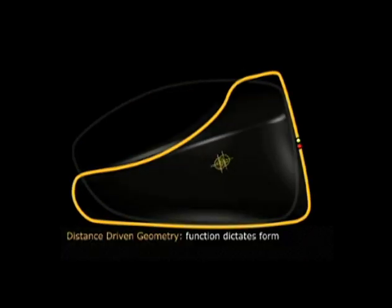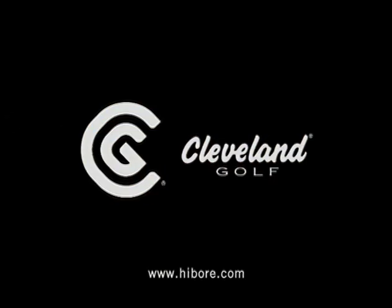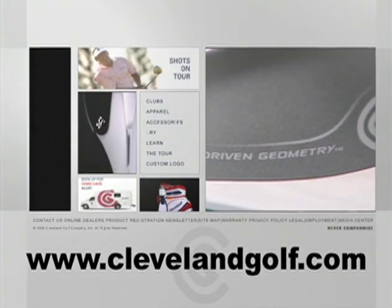With its technologically advanced geometry, the High Bore Driver pushes the limits of ball flight. It's truly game-changing technology. Find out more about Cleveland Golf's new High Bore Driver by going to ClevelandGolf.com.